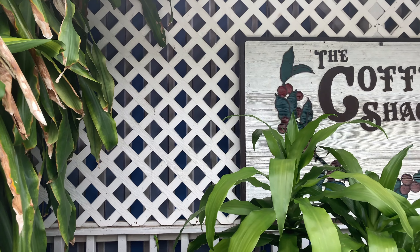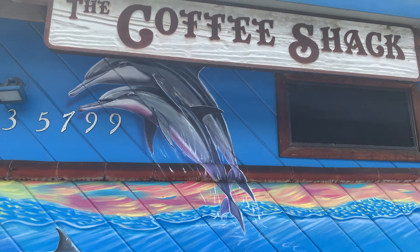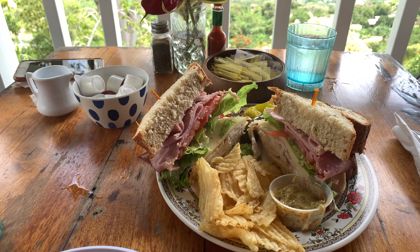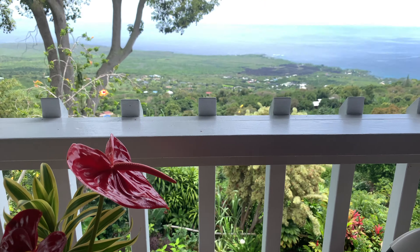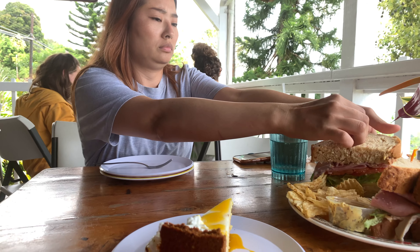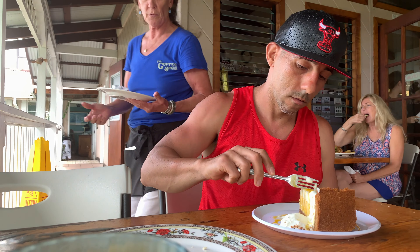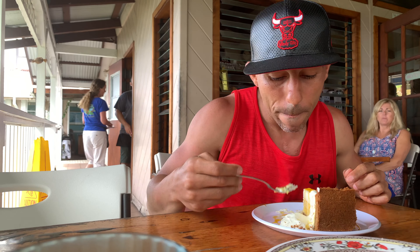The next hidden gem is for all my foodies out there. If you're looking for a great place to get a sandwich with a spectacular view, check out the Coffee Shack. Did I mention that they have the best lilakoi cheesecake on the planet? If you're looking for some recommendations on where to eat, I'll leave a link in the description for my video on the best places to eat on the Big Island.